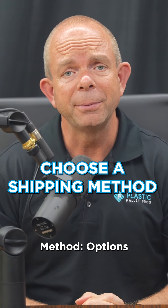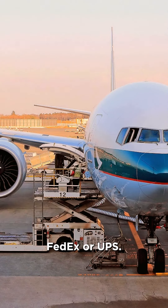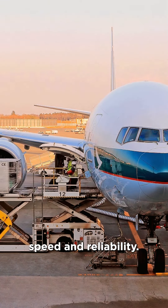Choose a shipping method. Options include air freight, sea freight, or international courier services like DHL, FedEx, or UPS. Each has its pros and cons in terms of cost, speed, and reliability.